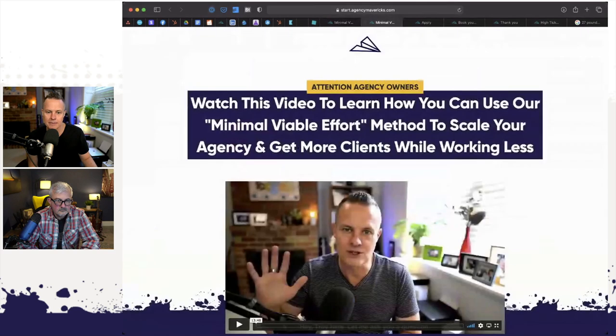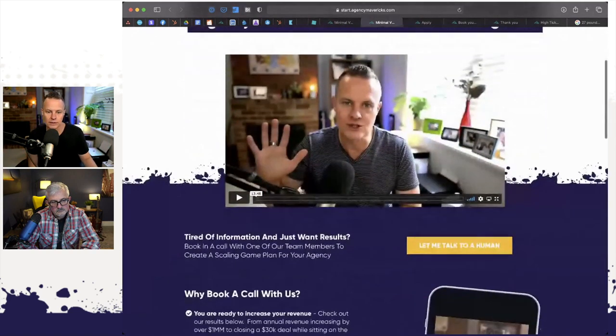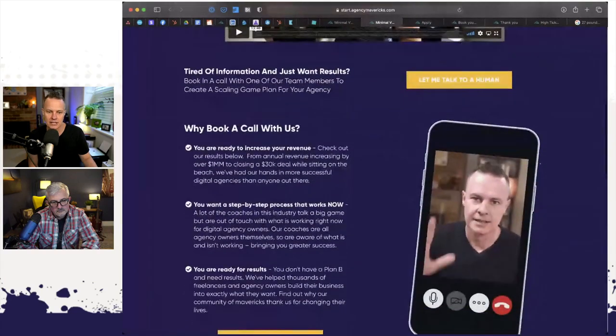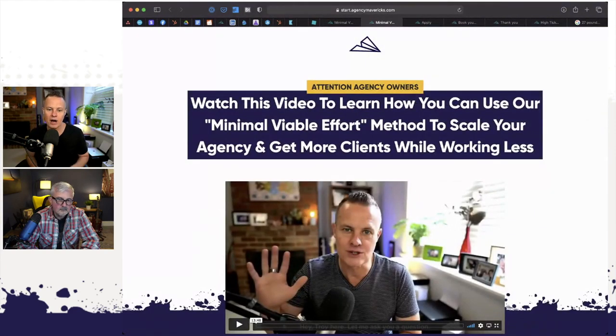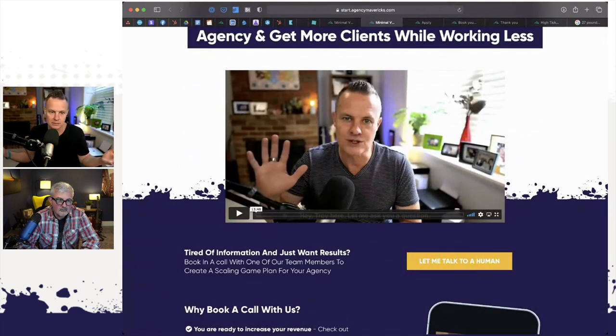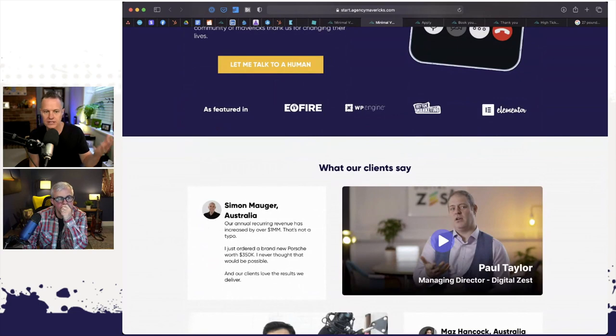Once somebody puts their details in, they end up on a page where the layout is almost identical — a great big headline at the top with a video, and underneath an invitation to book a call and talk to a human. The headline says: 'Watch this video to learn how you can use our minimum viable effort method to scale your agency and get more clients while working less.' Then there's a video — about 13 minutes long — where I teach the minimum viable effort method. And then the reasons that you should book a call with us, plus logos and testimonials.